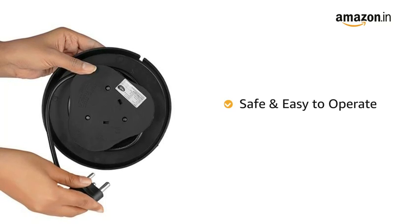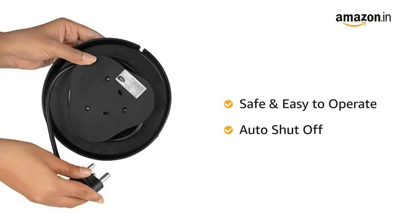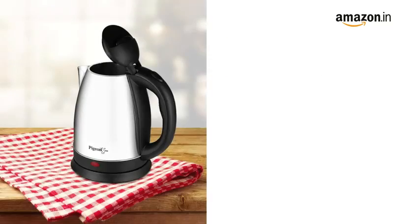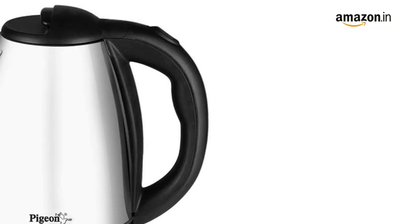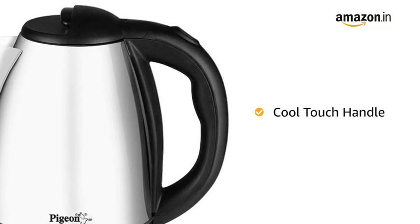The kettle is safe and easy to operate with an auto shut-off feature that cuts off the power supply once the water is boiled, thereby increasing its lifespan. It also comes with a dry boil protection feature.